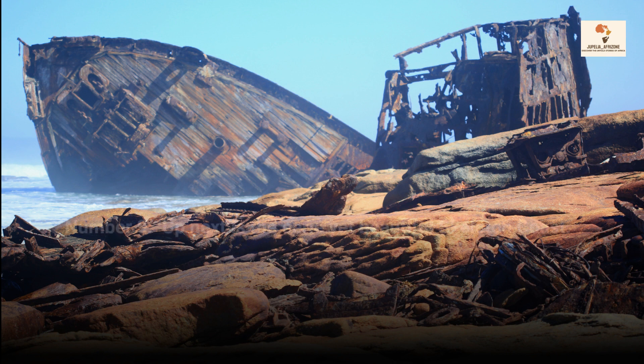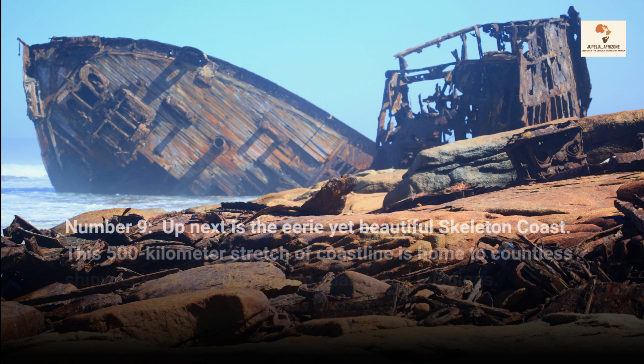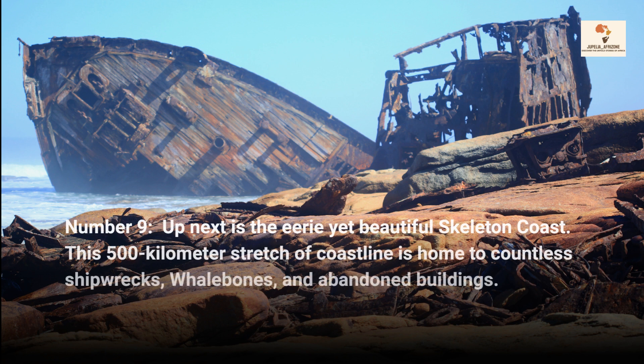Number 9, up next is the eerie yet beautiful Skeleton Coast. This 500km stretch of coastline is home to countless shipwrecks, whale bones, and abandoned buildings.